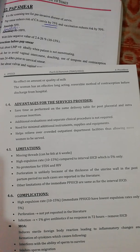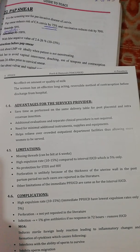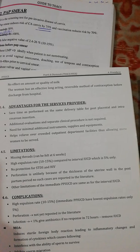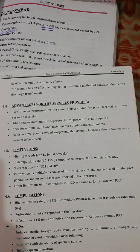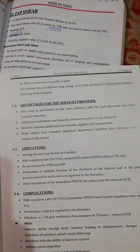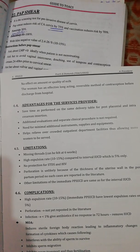Limitations include: missing threads may not be felt at 6 weeks; high expulsion rate of 10–15% compared to interval IUCD which is only 5%; no protection from STDs and HIV. Perforation is unlikely because of the thickness of the uterine wall in the postpartum period, though such cases are reported in the literature.